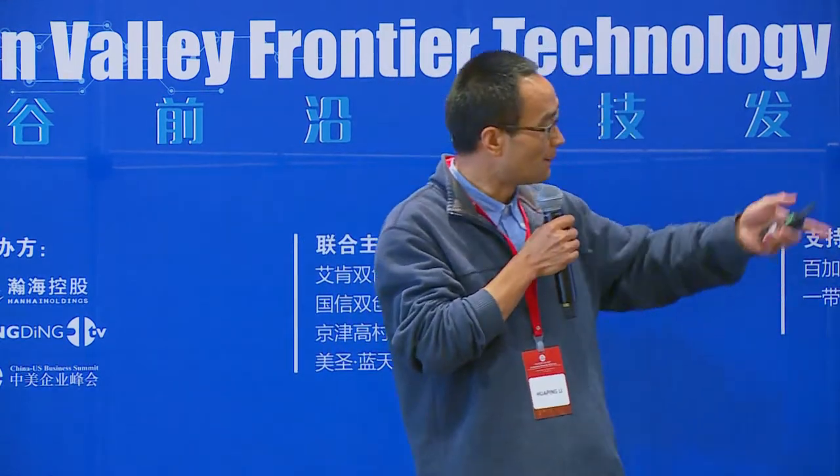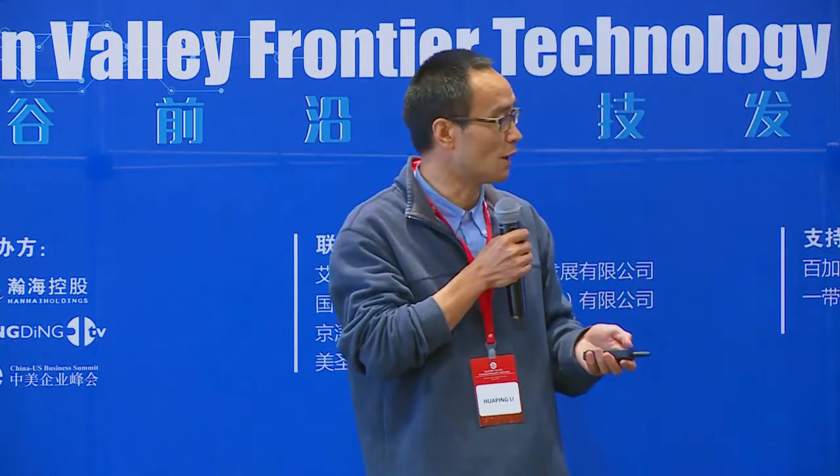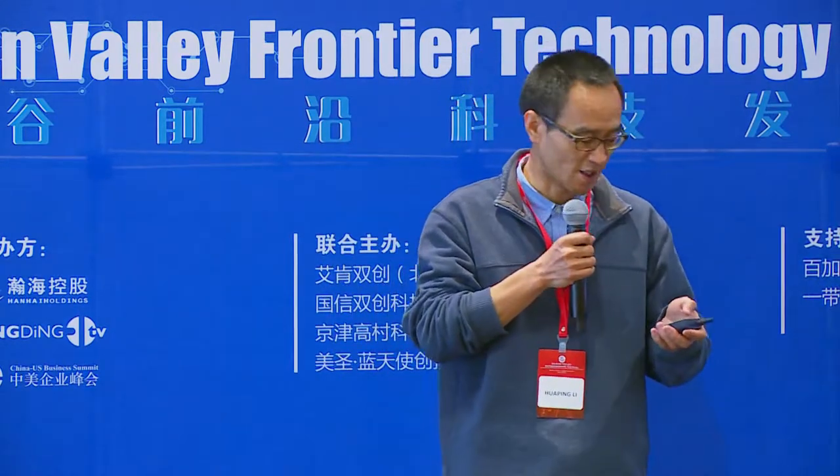This is my background and also the company. It started in 2012 and we've been going for almost six years.